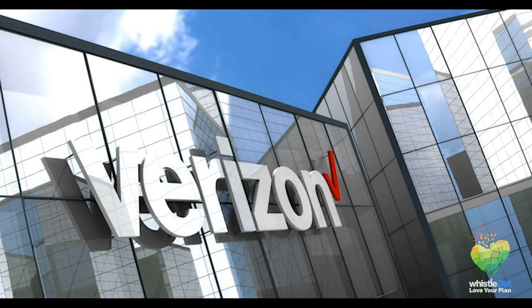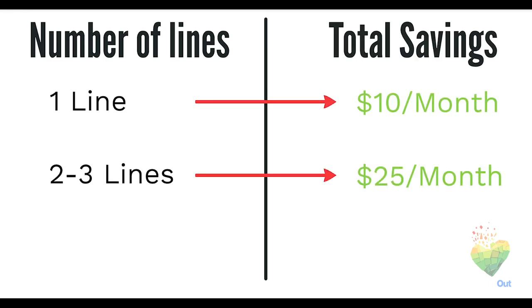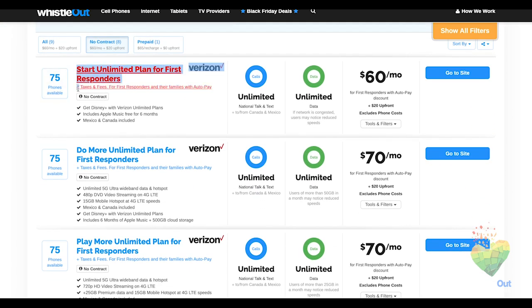Next up, we're going over Verizon. Verizon gives you $10 off one line, $25 off two lines, and will take $20 off your monthly bill if you have four or more lines on your account. To qualify for this discount you need one of their unlimited plans: Start, Get More, Do More, and Play More. Plus, Verizon offers you 25% off accessories when you order online and you can get 15% off other qualifying plans.